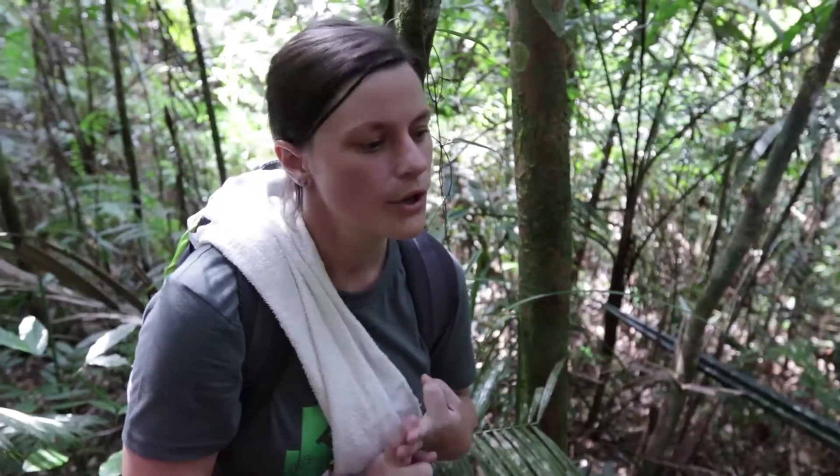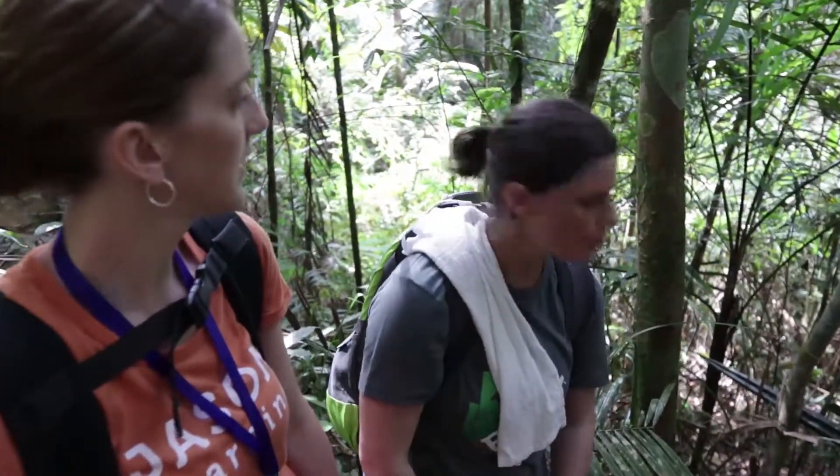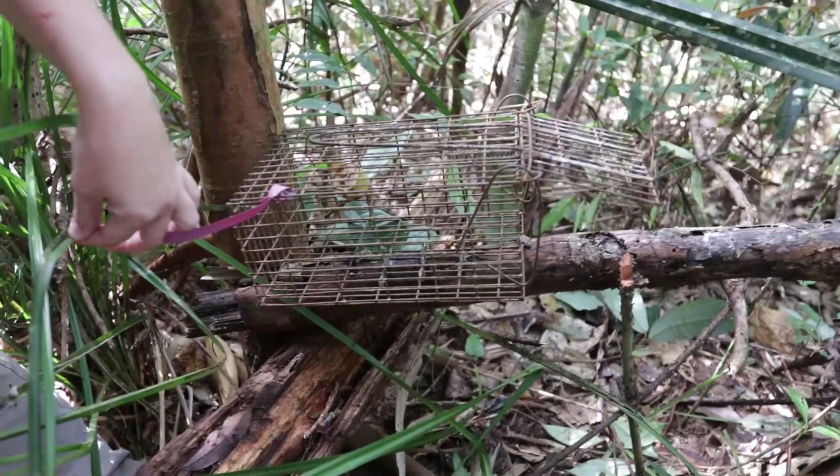We have different species of rats, squirrels, and tree shrews. We also set up larger traps, and they could potentially be used by civet cats, slow lorises, or even porcupines. So basically we're trying to get small mammals.